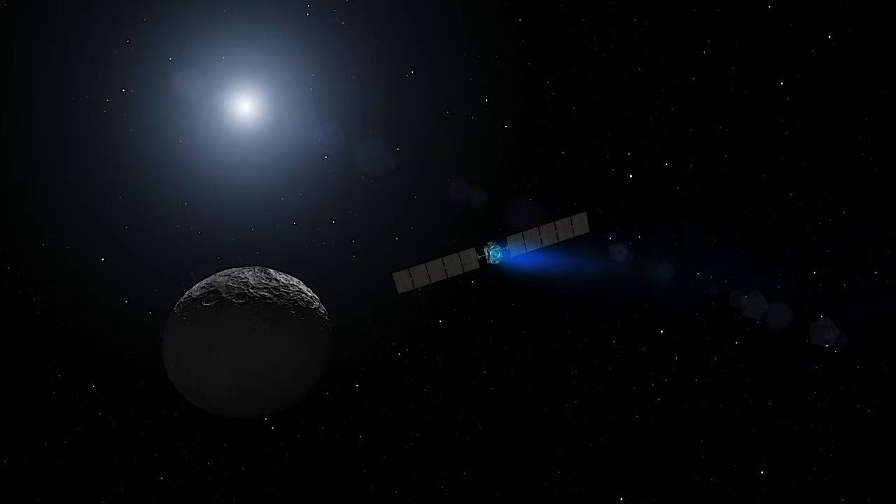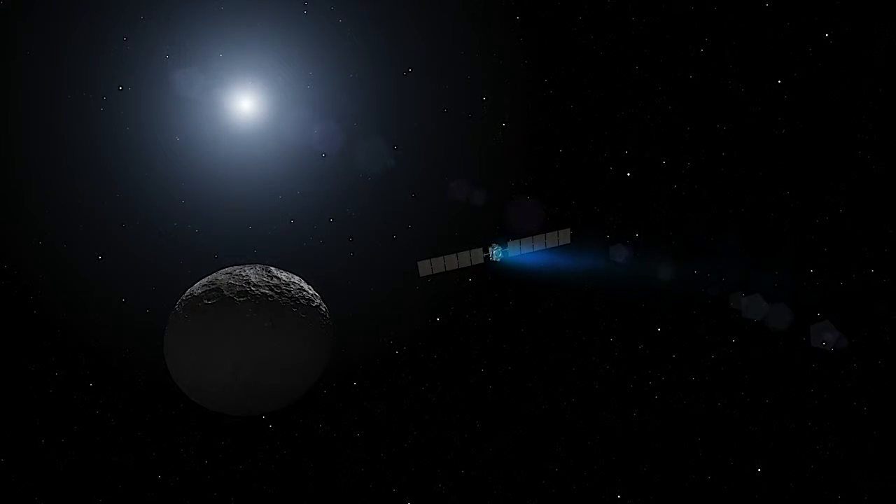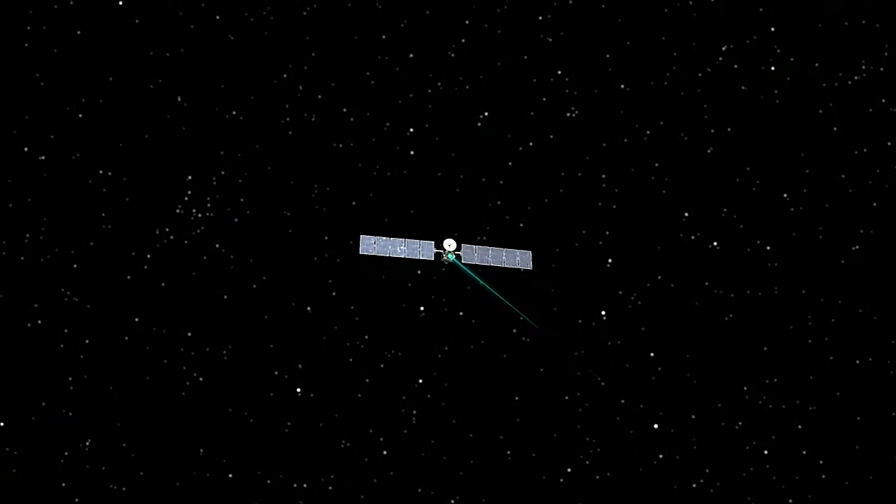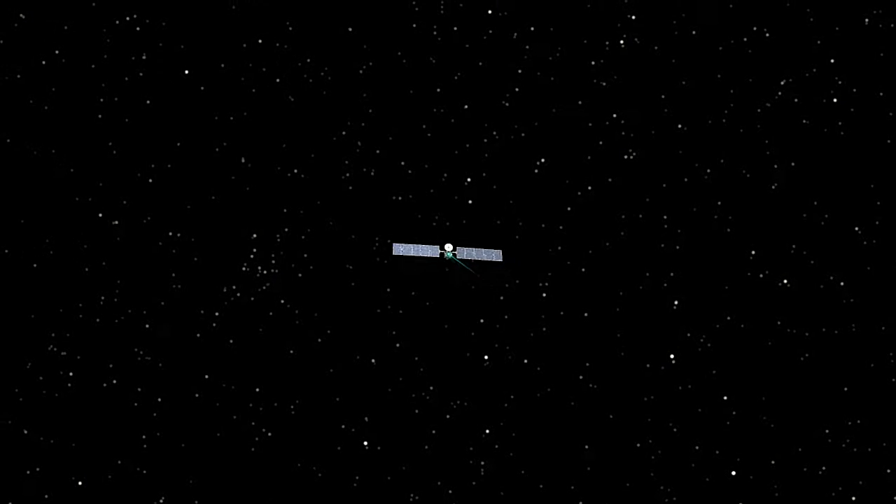It does that with ion propulsion, which I first heard of in a Star Trek episode. We've turned ion propulsion from science fiction into science fact. The Dawn mission really is a journey back to the beginning of the solar system, and that's why we call it Dawn.